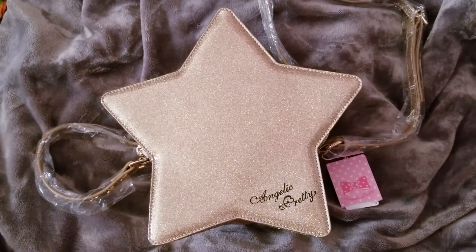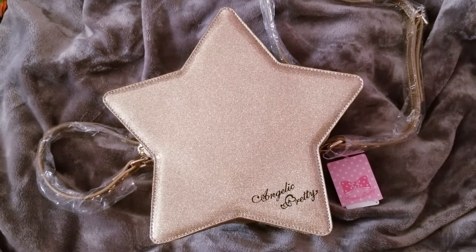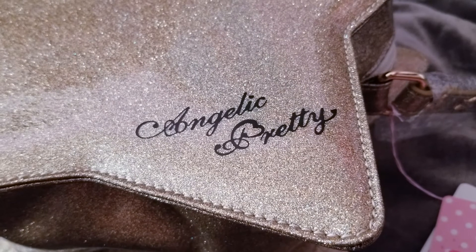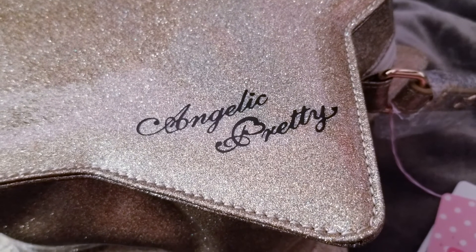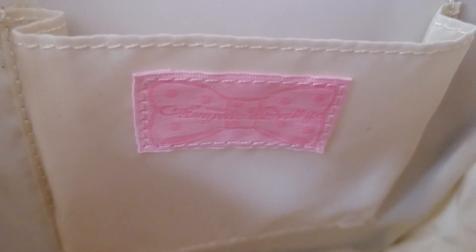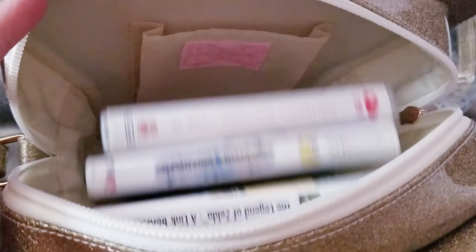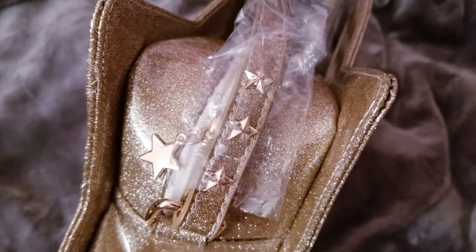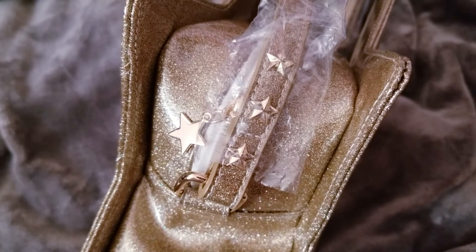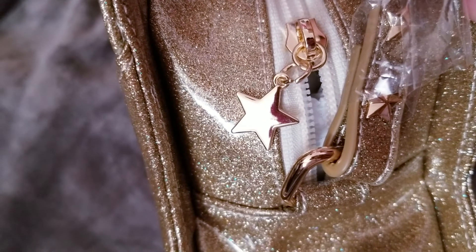Bonus mini AP haul! I've always wanted a gold star bag from AP, and I saw that the US site had it in stock, so I jumped on it. It's very pretty and I thought it would go well with all the main pieces I ordered that had gold in them. It's a lot bigger than I thought it was going to be, which is a good thing — it can fit a good amount, like my phone and various things. I love the little star details on the bag, and I feel like this haul has just been very star-filled and gold-filled.